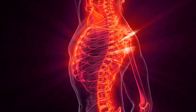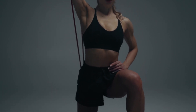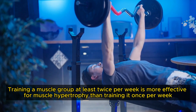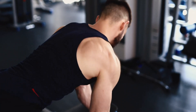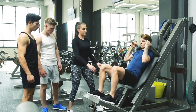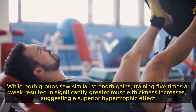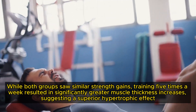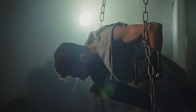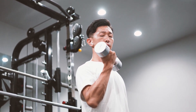Moreover, infrequent training results in less frequent neuromuscular adaptation, which is crucial for strength gains and muscle development. A 2016 meta-analysis revealed that training a muscle group at least twice per week is more effective for muscle hypertrophy than training it once per week. A 2018 study comparing once versus five times per week in well-trained men found that while both groups saw similar strength gains, training five times a week resulted in significantly greater muscle thickness increases. However, some recent studies have shown no significant differences in muscle growth between higher and lower frequencies when total training volume was the same, suggesting individuals can base their frequency on personal preference.